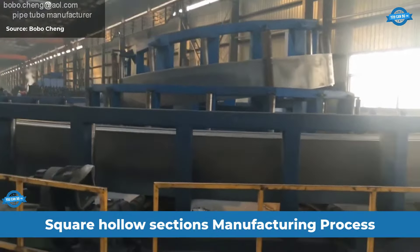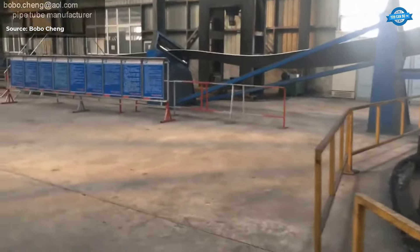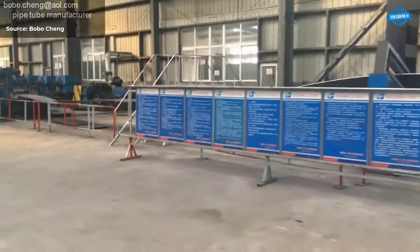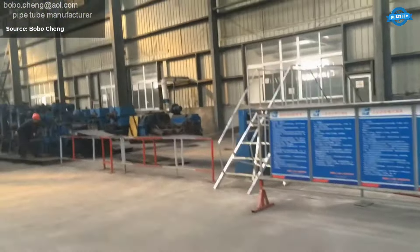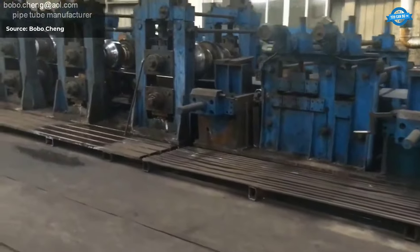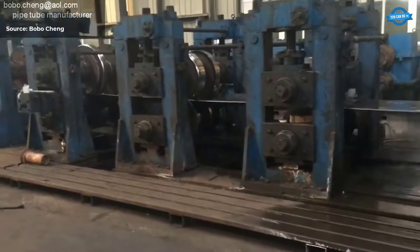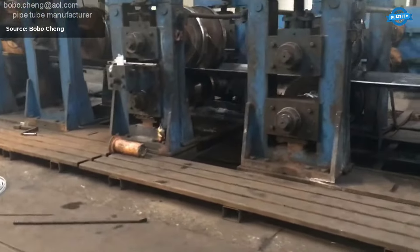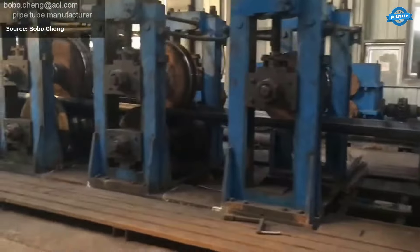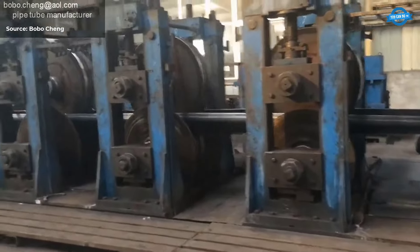Square Hollow Sections (SHS) are a prevalent type of structural steel tube known for their square cross-sectional shape and hollow interior. These sections are widely utilized across construction, infrastructure projects, and manufacturing due to their exceptional structural efficiency, aesthetic appeal, and ease of fabrication. SHS offer significant structural efficiency with high strength-to-weight ratios, making them ideal for load-bearing applications. Their uniform shape allows for efficient distribution of stresses, which enhances overall structural integrity — particularly valuable in building frames, support structures, and other critical load-bearing applications.